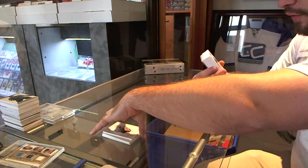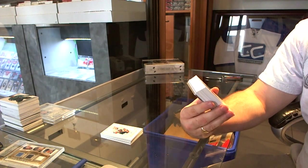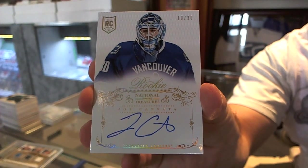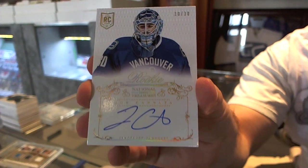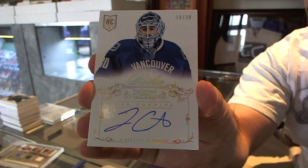For the Vancouver Canucks, we've got a rainbow rookie autograph number 10 of 30, Joe Kanada — 10 of 30.